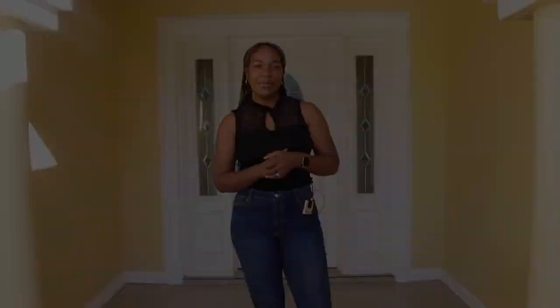Remember, all the information for the realtor is in the description box, so go ahead and give her a call if you're interested in coming to view this property. Also remember I'm not a realtor. On that note, let's get right into this tour!